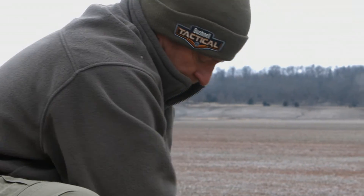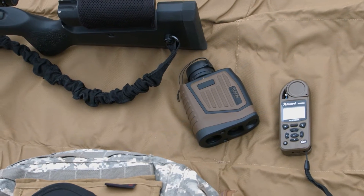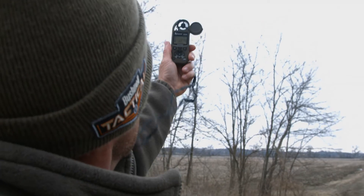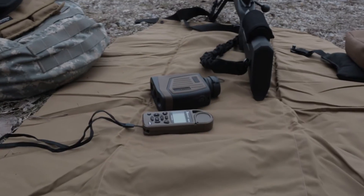Bushnell has long been the market leader in accurate rangefinders, and using the Elite One Mile technology in the Konex One Mile, paired with the Kestrel environmental sensors — the best on the market — with the Applied Ballistics software, you now have a system that will give you all this data quickly and easily.